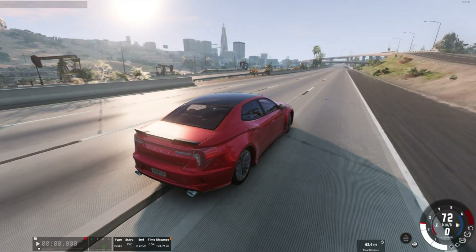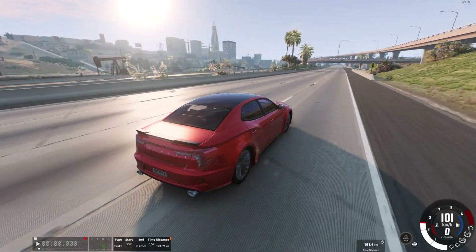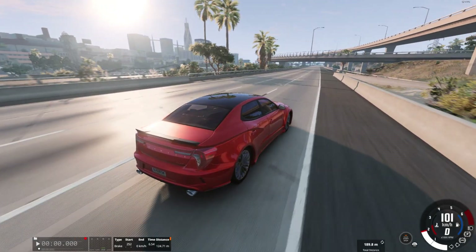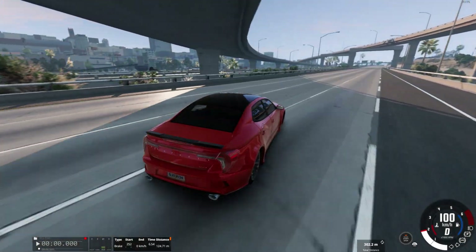Now let's move on to the next test: the stability test during sharp maneuvers at high speeds. For this test I turned off the stabilization system on all cars. Let's see which car will be more stable at a speed of 100 km/h.